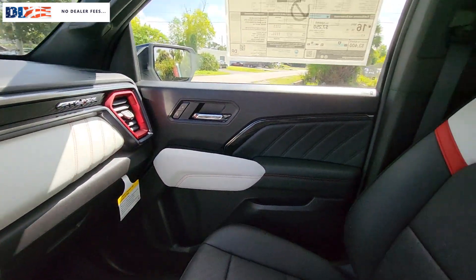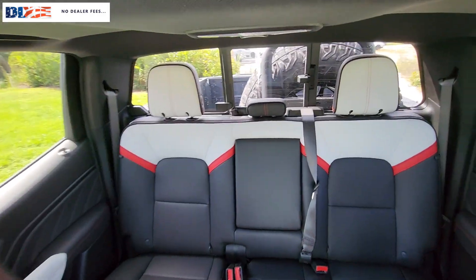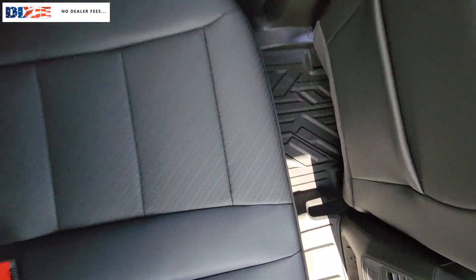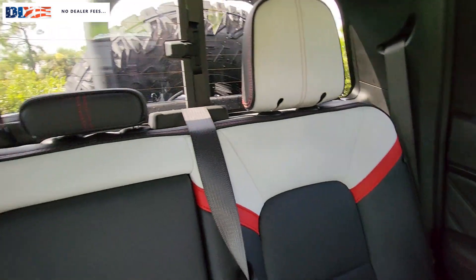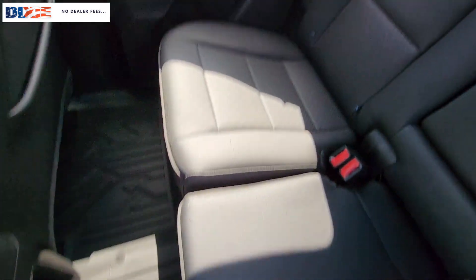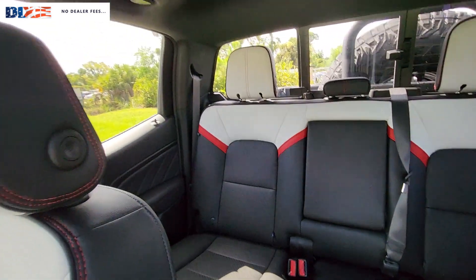These are just some of the great options this vehicle comes with: heated steering wheel, head-up display, Apple CarPlay and/or Android Auto, wireless Apple CarPlay and/or Android Auto, intelligent auto on/off high beams, wireless charging station, pre-collision system, keyless entry, navigation system, and heated driver's seat.